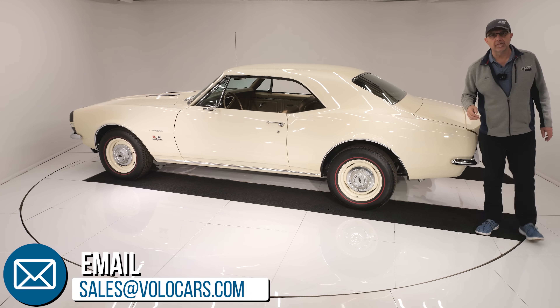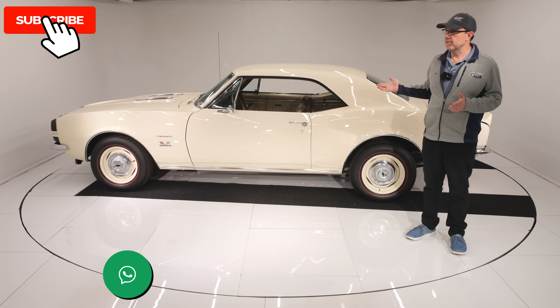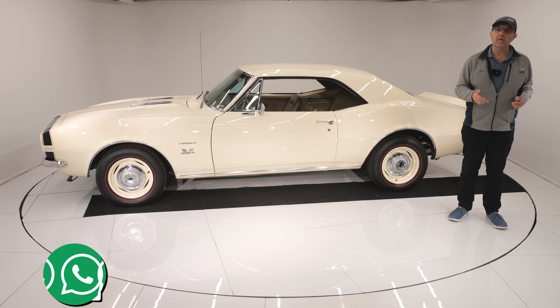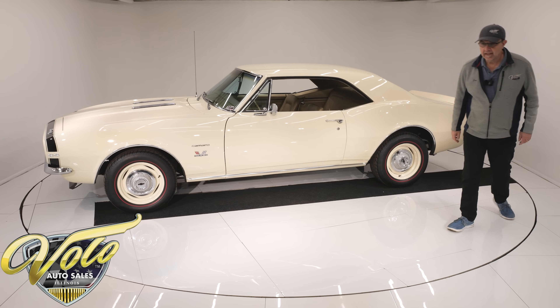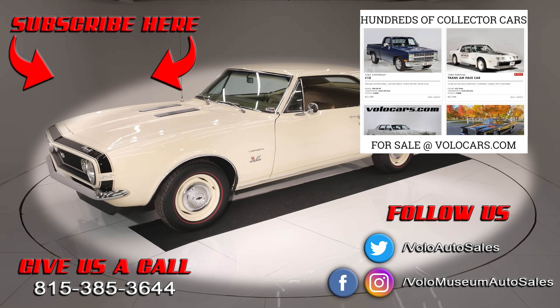Go to volocars.com. The salesman can help answer whatever questions you still have, including how you get this delivered and how you get it financed. If you enjoyed the video, subscribe and click the bell icon. Thanks for watching. Bye.